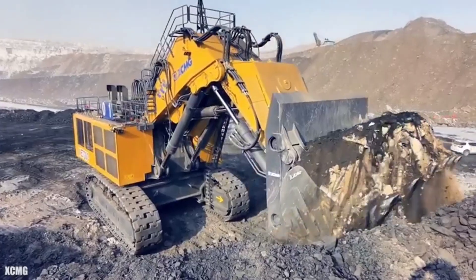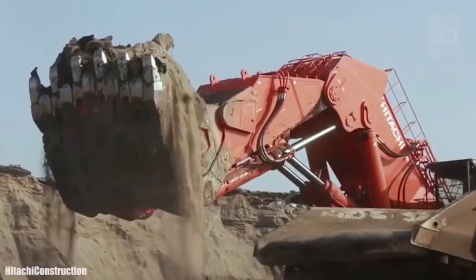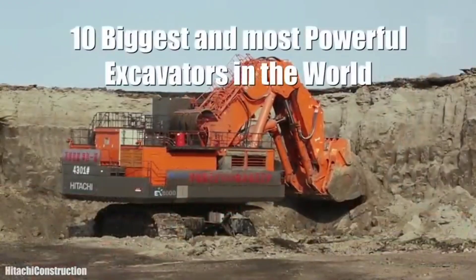Huge excavators measuring more than 20 meters and weighing more than 800 tons, used to load trucks with large amounts of material in large-scale mining jobs. These are the 10 biggest and most powerful excavators in the world.